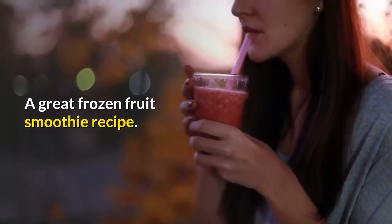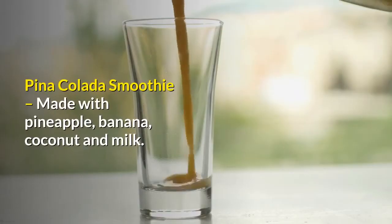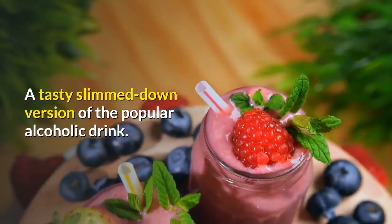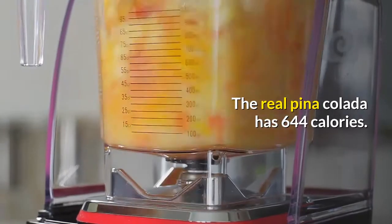Piña colada smoothie — made with pineapple, banana, coconut, and milk. A tasty, slimmed-down version of the popular alcoholic drink. The real piña colada has 644 calories.